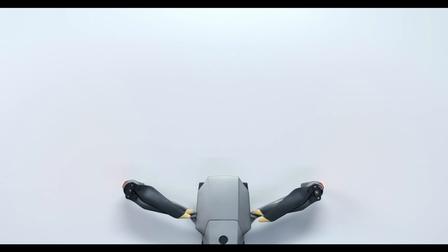However, there have been times when a drone captured something scary on camera. Today, I am going to show you 9 of them.